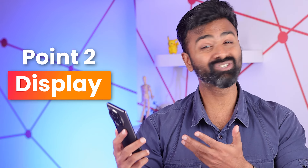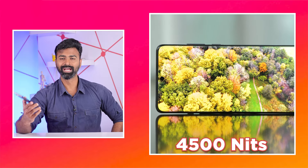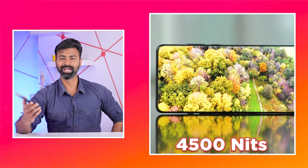4000 nits of peak brightness — are you serious? It's a good display but 4000 nits just seems overkill. It's a 6.8-inch screen with plenty of colors, Gorilla Glass protection, and perfect for content. Do check out our review which gives you an in-depth look at the display performance — you don't want to miss that.